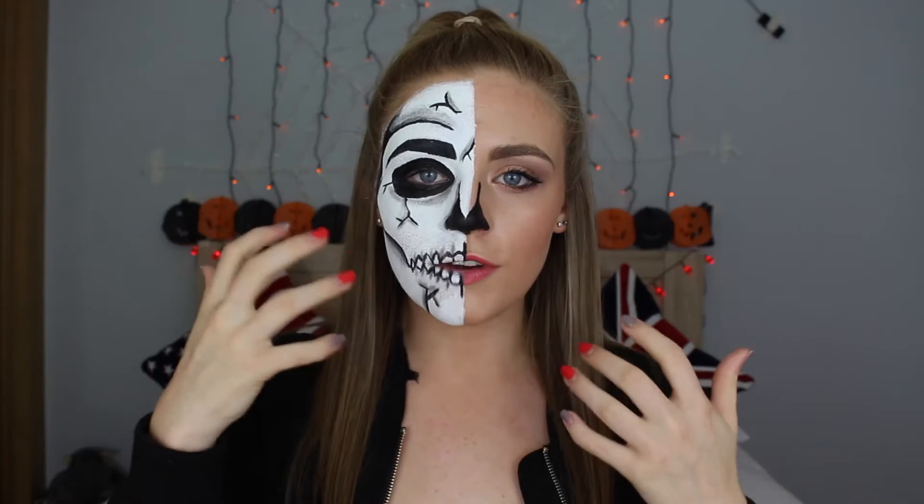They say Christmas is the most wonderful time of the year. Guess again. Just realising that this makeup partially limits what I can do with my face, so this should be interesting.